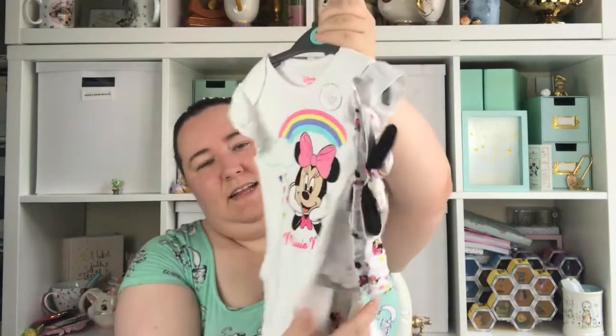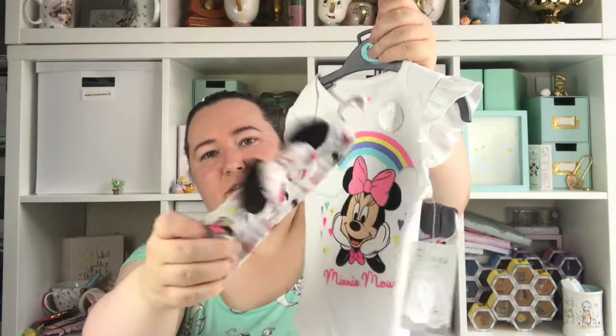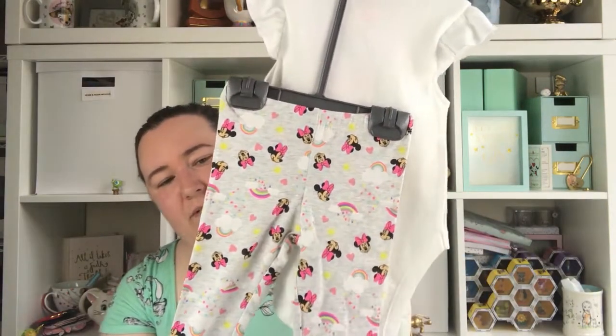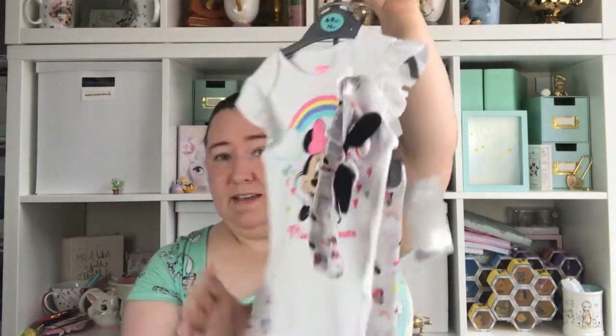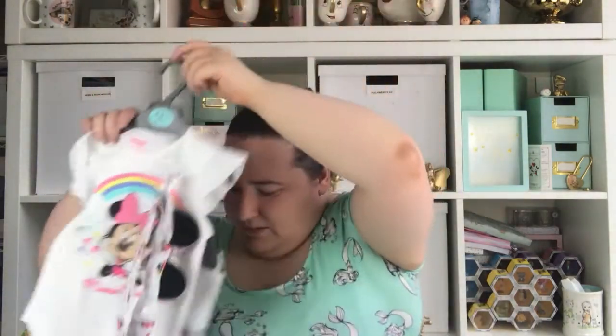Also this gorgeous little Minnie Mouse set — it's just a little Minnie Mouse vest with Minnie Mouse on and a rainbow. It comes with a super cute little headband with some Minnie ears and a bow, and these gorgeous little leggings with Minnie and rainbows on. I just think that is really really cute. This set was £6.50 — it's a bargain and that's going to look really really cute.